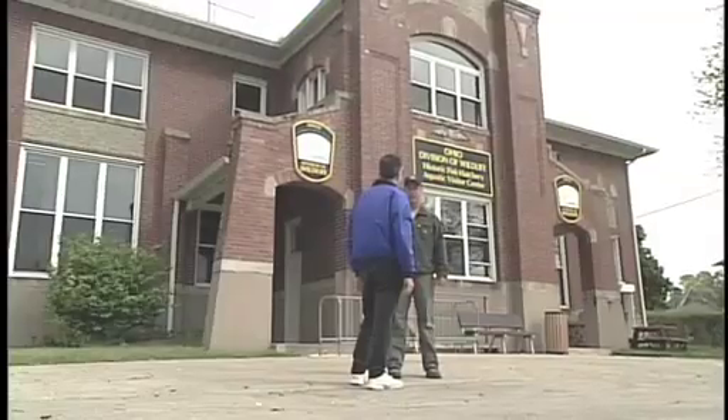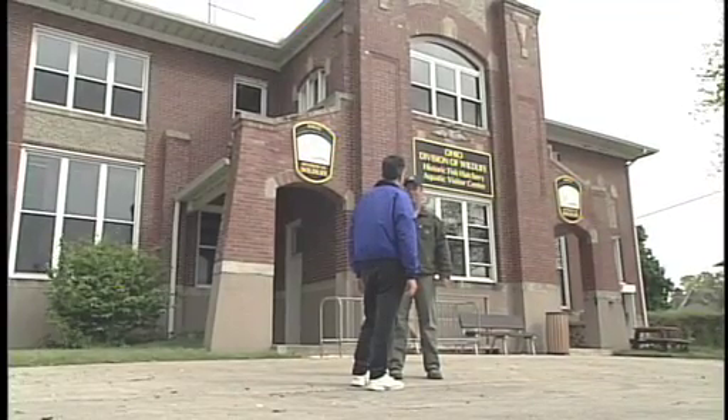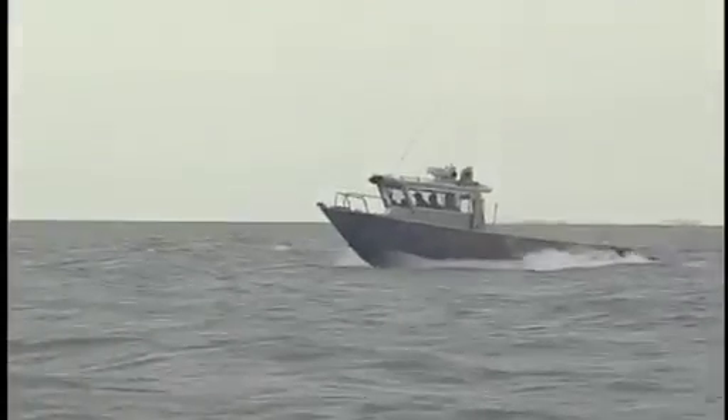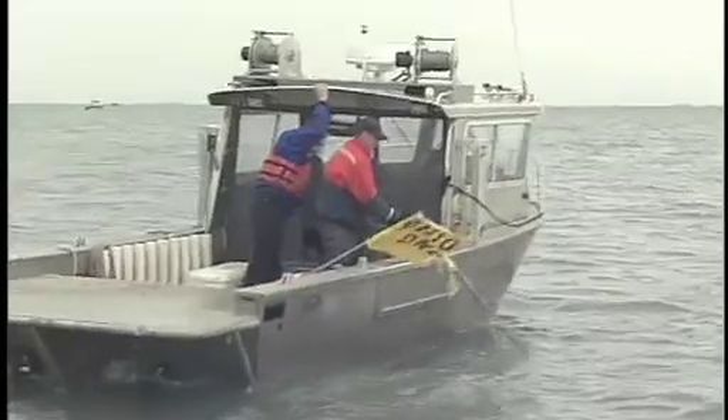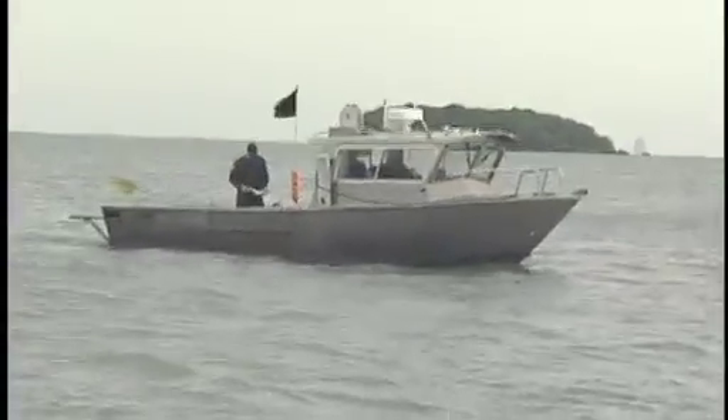In order to explore some possible answers to these questions, I met with Jeff Tyson. Jeff and others like him are responsible for monitoring the spread of invasive species already in Lake Erie. Another one of his jobs is to prevent new invasive species from getting in.